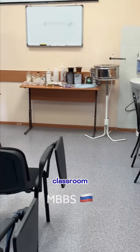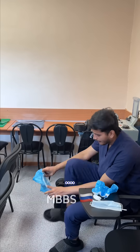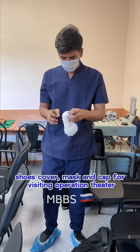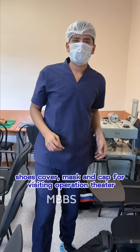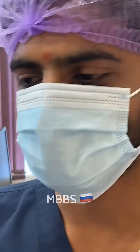This is our classroom. Our professor came and informed us that we are having a surgery visit today, so we have to wear shoe covers, a mask, and a cap for visiting the operation theater. Everyone is ready — let's go to the operation theater.